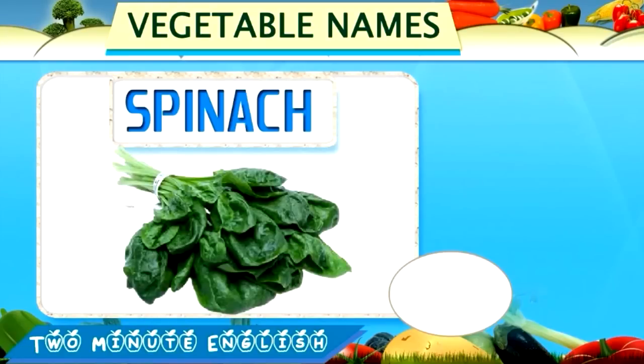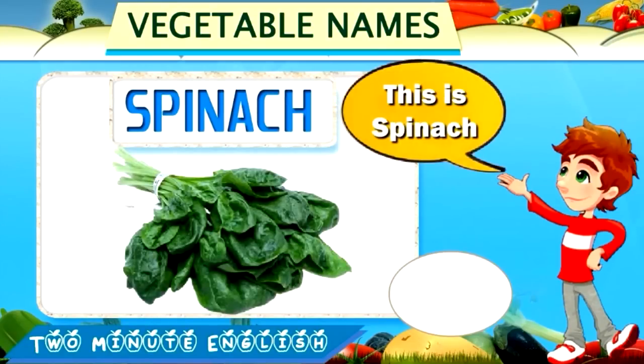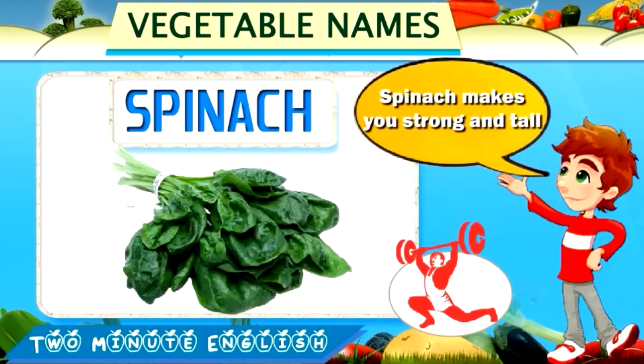Spinach. Spinach. This is spinach. Spinach makes you strong and tall.